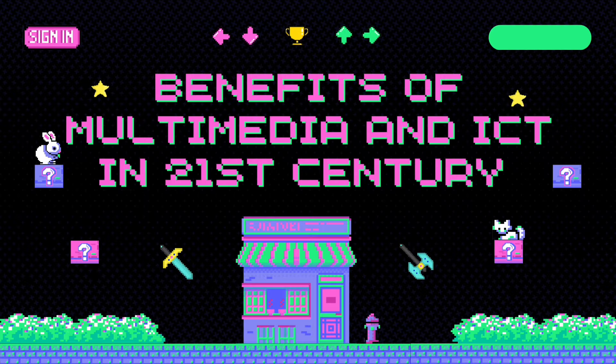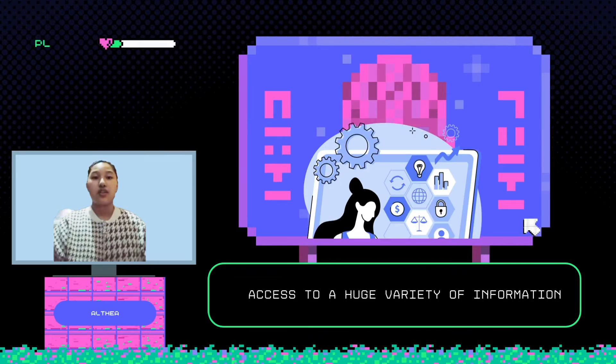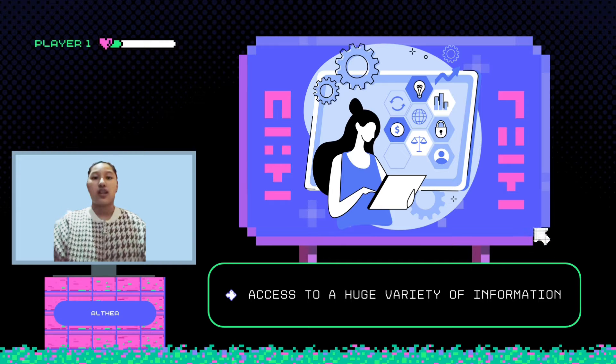What are the benefits of multimedia and ICT in the 21st century? First, access to a huge variety of information. Information will be filtered to meet your needs and preferences from millions of sources. Thanks to the development of technology, sharing information contributes to students' increased knowledge in class discussions.